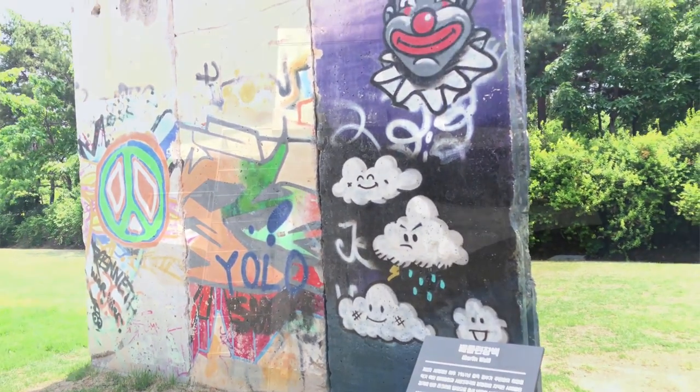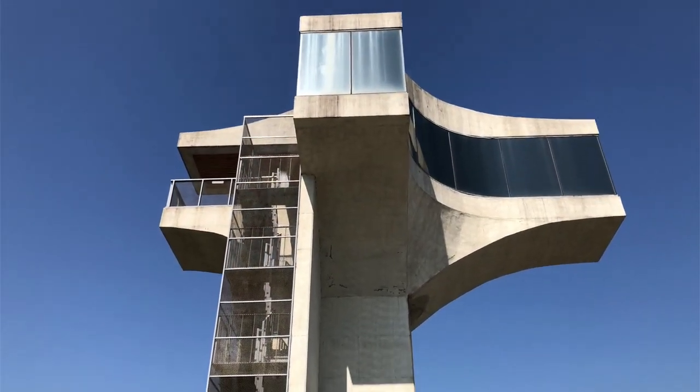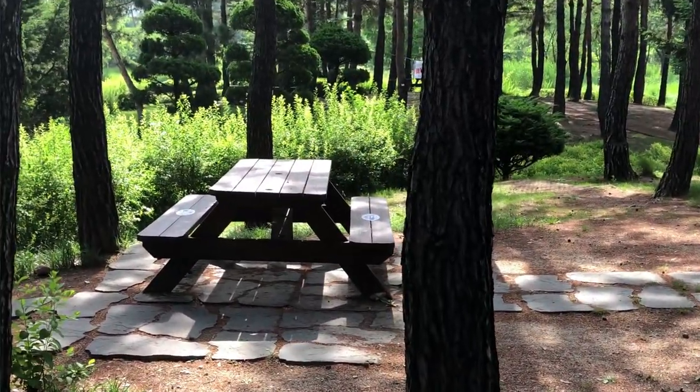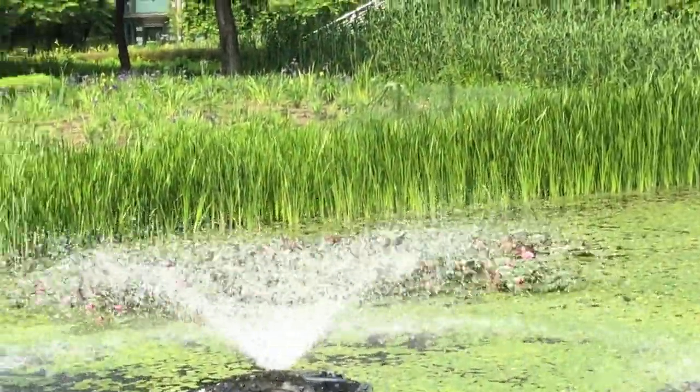The new observation tower enables visitors to view the area and look over the Iris Park, which is a must for picnics and pleasant strolls among the flower beds and through the winding paths.